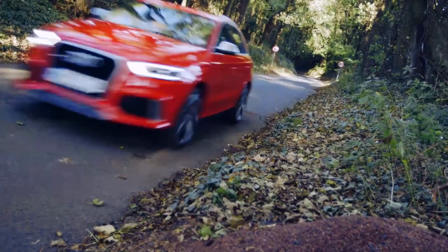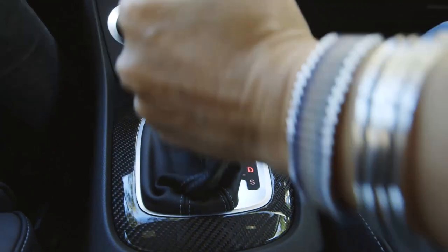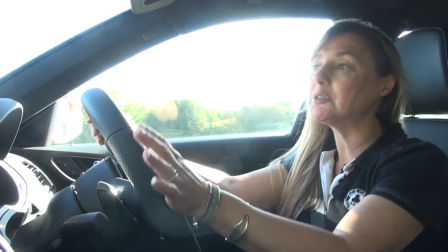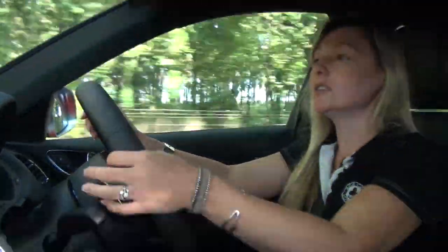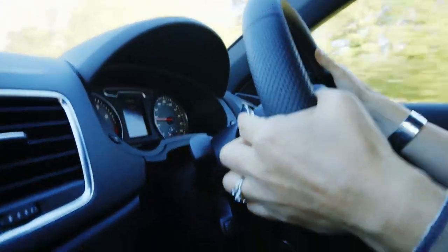The RS Q3 is only available with Audi's seven-speed semi-auto gearbox. That's not a bad thing though, because it's a decent piece of kit. You can either let it do all the hard work and change gear for you, or you can change gear yourself using the paddles on the steering wheel.